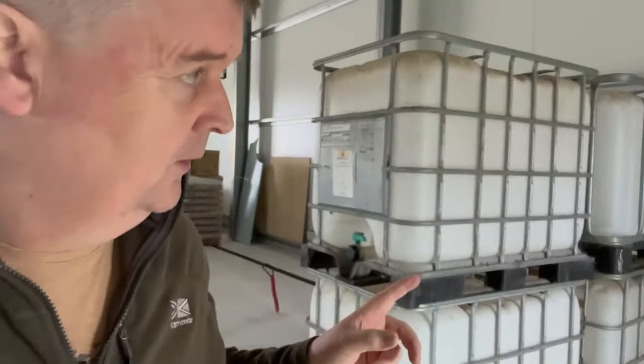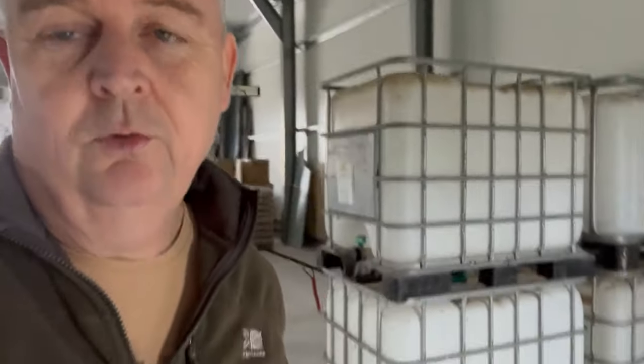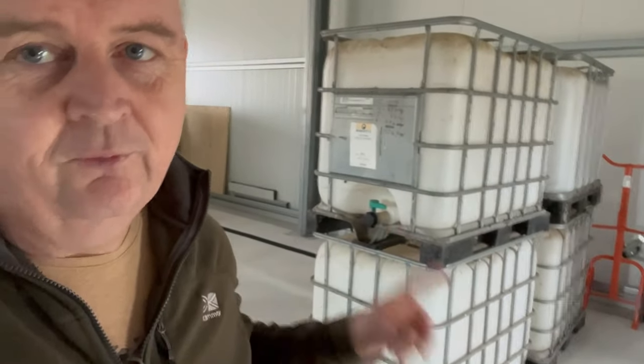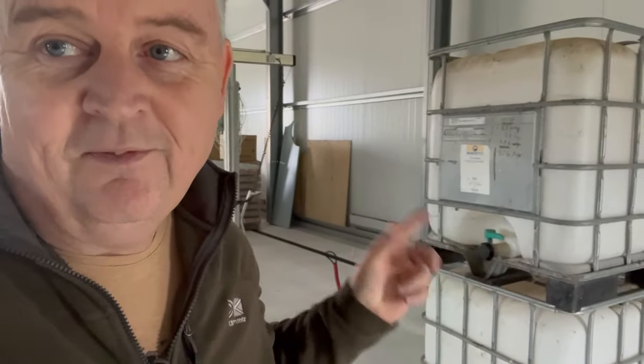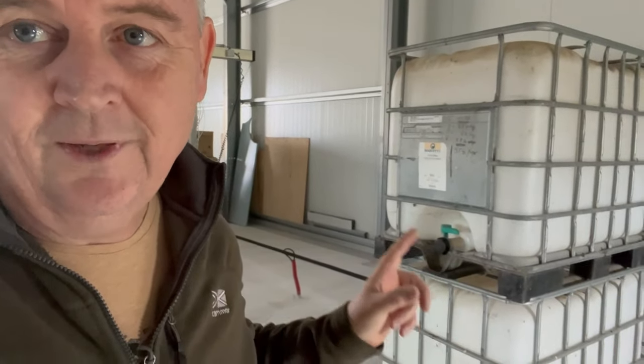These are totes or IBCs — intermediate bulk carriers — we call them bidons in French, which means containers. Tomorrow I'm going up to Normandy to a beekeeper who is organising a big delivery, so these four are going to be filled. These are the 600-litre ones that will, when they're filled, weigh approximately 900 kilos each.